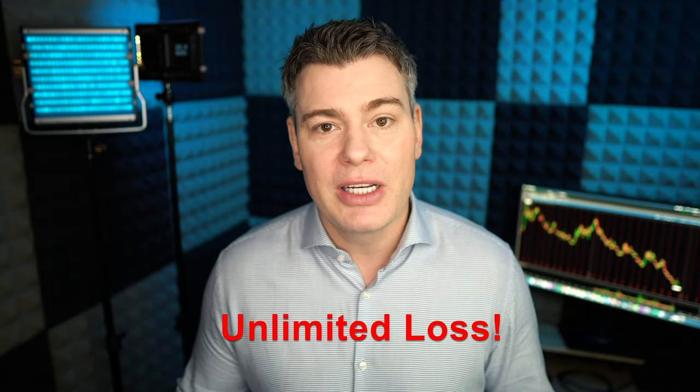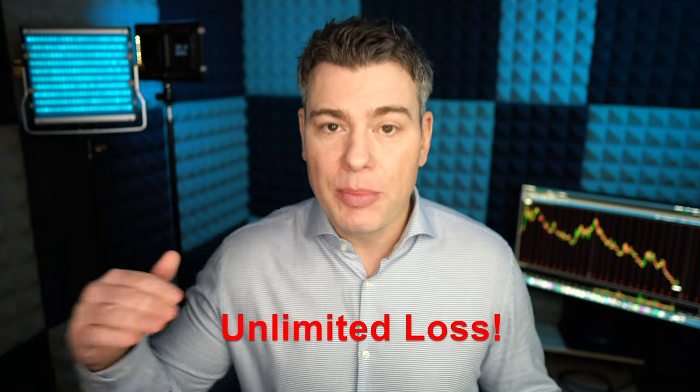It essentially comes down to the fact that when you're short, you have unlimited loss. When you're short something and the price keeps going up on you, not only can you lose 100% of your investment, but it can keep going well above that 100% and actually start costing you the rest of your portfolio. Shorting a low beta stock is probably okay, but shorting something that has the potential to go up 500% or more, you could end up losing your entire portfolio and owing the bank money.